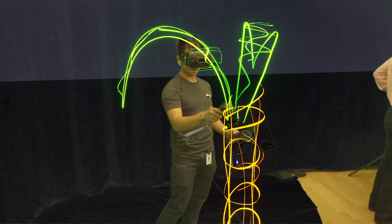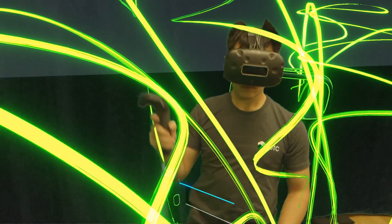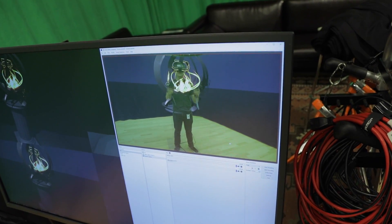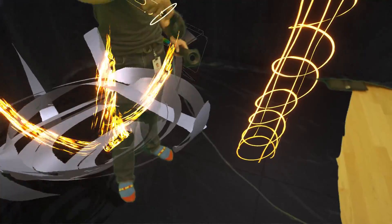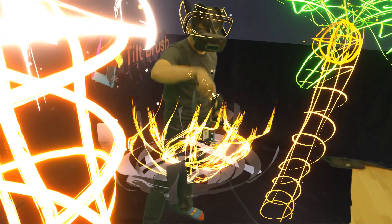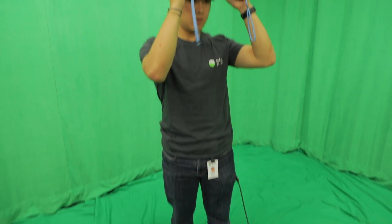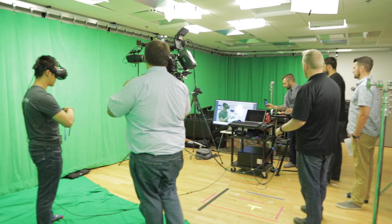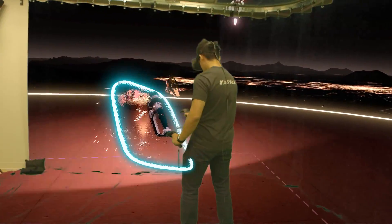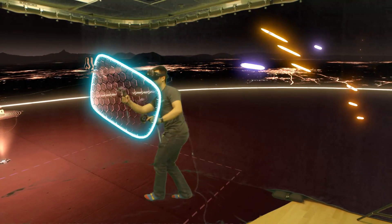Being able to show virtual experiences like this in real time is extremely important in the process of developing digital augmented and virtual reality experiences. When we're able to develop for virtual reality in this way, it translates the VR development experience into a perspective that people are accustomed to for environmental understanding. As a human factors engineer, this is exciting because it allows us to use standard observational methods when conducting usability testing, such as effectiveness, efficiency, and satisfaction. Additionally, this makes the development process a collaborative experience because everybody in the room is able to fully understand what's going on in the virtual space. This even opens up our ability to accurately recreate augmented reality experiences using tools such as the built-in camera on the Vive and our knowledge of live-time chroma keying.